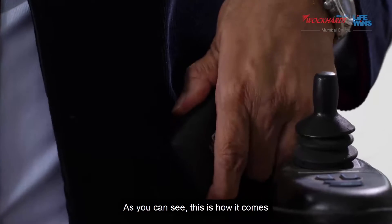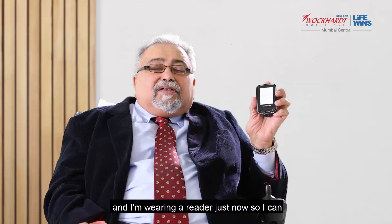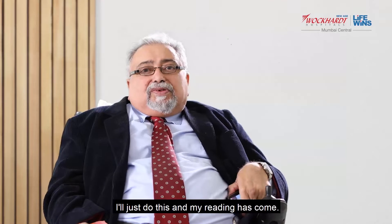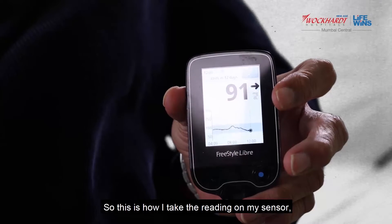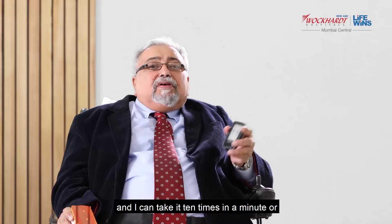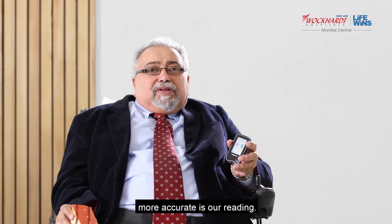As you can see, this is how it comes and I'm wearing a reader just now so I can show you how I'll be taking my readings. I'll just do this and my reading has come. So this is how I take the reading on my sensor and I can take it 10 times in a minute, or once in half an hour, once in one hour. The more readings we take, the more accurate is our reading.